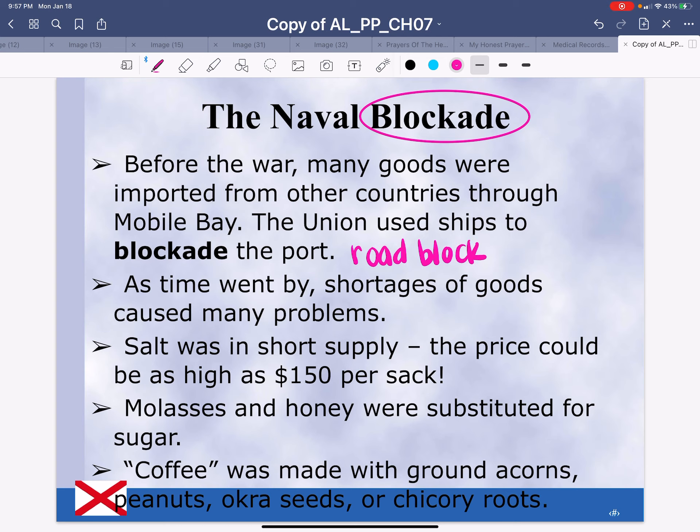As time went by, shortages of goods caused many problems. Salt was in short supply, and the price could be as high as $150 per sack. Molasses and honey were substituted for sugar. Coffee was made with ground acorns, peanuts, okra seeds, and chicory roots.